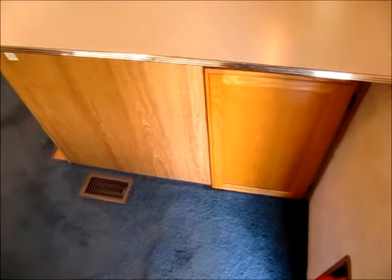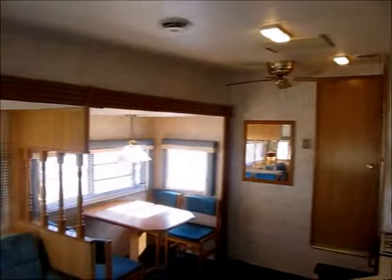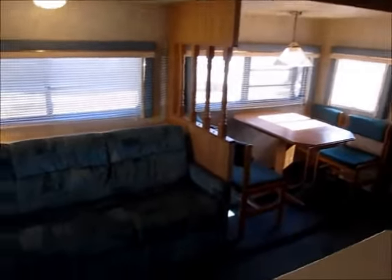As we go in, it's a Coachman Royale 270RL. The screen door is in very good shape. As we step back in time, it's all original — just a well-cared-for travel trailer. Ceiling fan, all the walls, cabinets, furniture — everything's in really good condition.